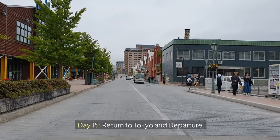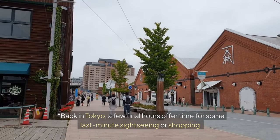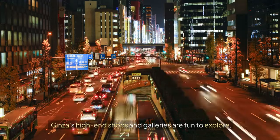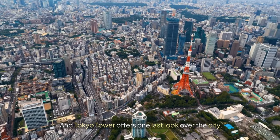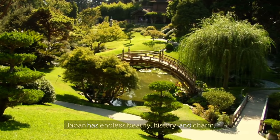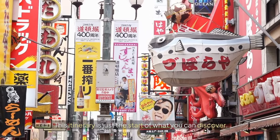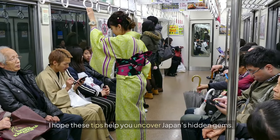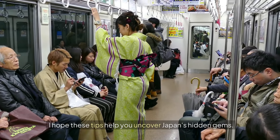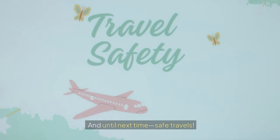Day 15: return to Tokyo and departure. Back in Tokyo, a few final hours offer time for last-minute sightseeing or shopping. Ginza's high-end shops and galleries are fun to explore, and Tokyo Tower offers one last look over the city. Japan has endless beauty, history, and charm — this itinerary is just the start of what you can discover. Thank you for joining us on this incredible journey. I hope these tips help you uncover Japan's hidden gems. Don't forget to check the description for more travel tips, and until next time, safe travels.